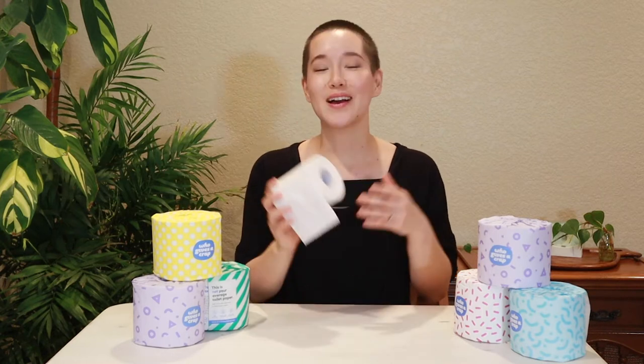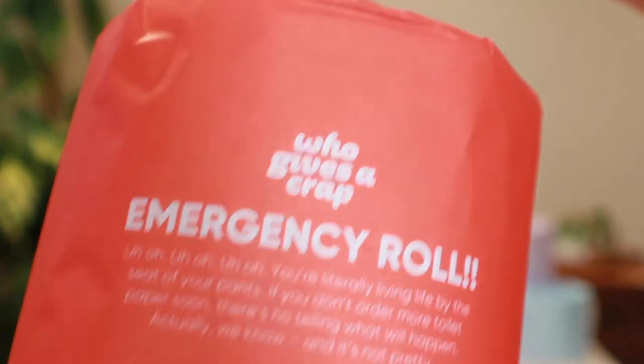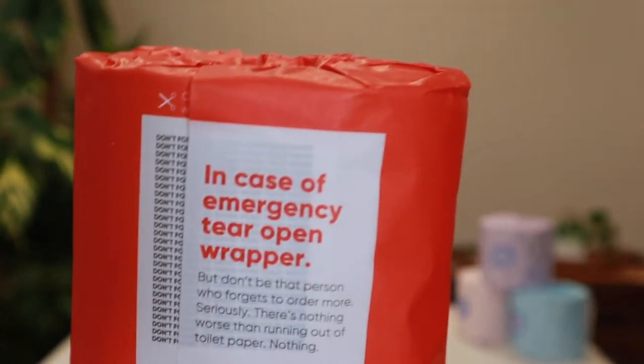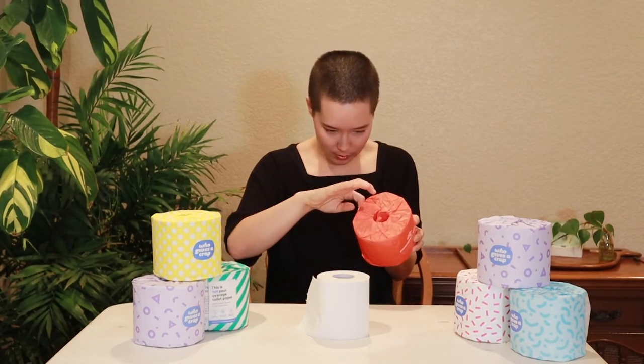I got a box of 48 and they just come in these beautifully wrapped packages. Who Gives A Crap is one of those companies that really cares about the details — check this out: at the bottom of the box you have this emergency roll with a wrapper that says 'tear open in case of emergency.' And then it says 'don't forget to order more toilet paper.' How funny is that?